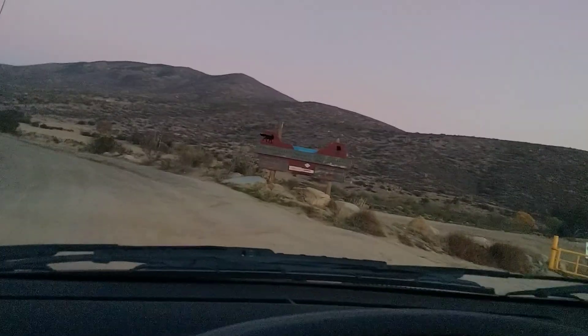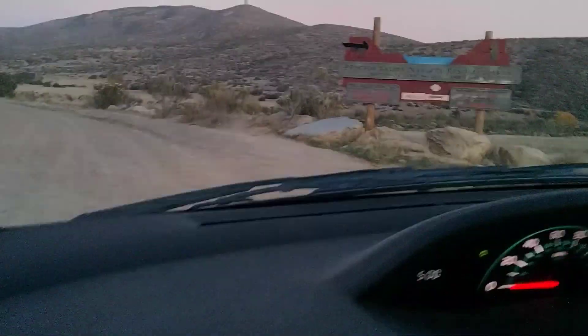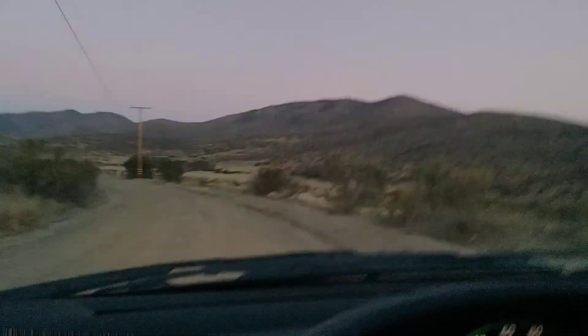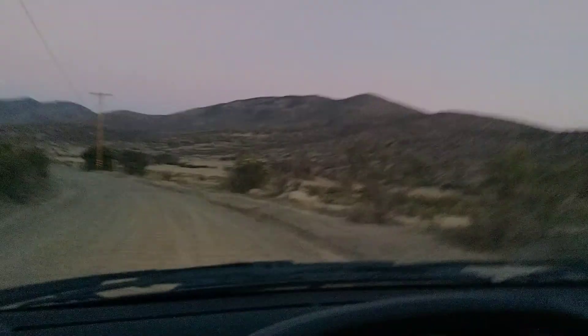Proctor Valley Natural Area. We're gonna take a little look here. Something about this area — it just attracts the strange.